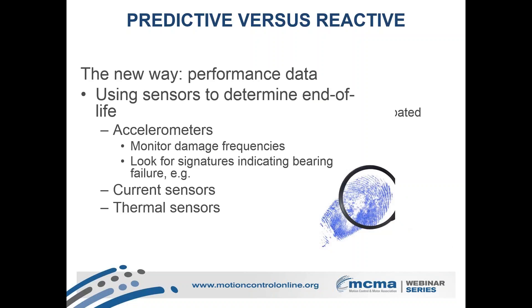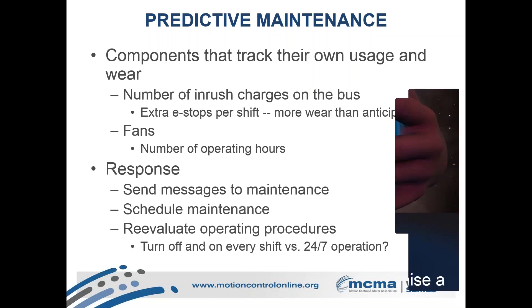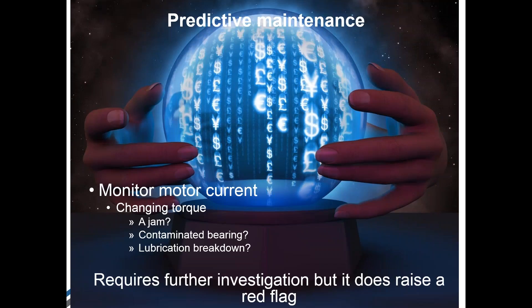The key thing is to make it easy. You want components that are able to track their own usage and send alerts — that's the ideal with smart components. They can say 'hey, I've got a problem' and it shows up in maintenance, making it easy to schedule. It also makes it easy to make decisions about how to run the line. If part of the problem is wear and tear from turning on and off, maybe you think about how exactly your process is running. Monitoring motor current lets you look for changes in torque — is that a jam? Is it bearing wear? Is lubrication breaking down? All of these things can come straight to your maintenance team. This brings us into another key trend: auto tuning drives.